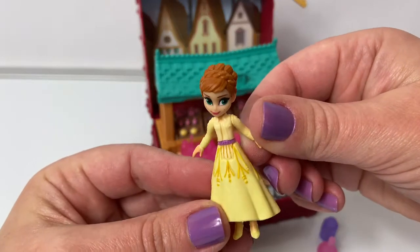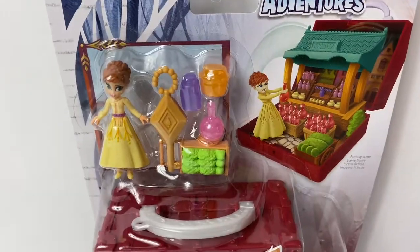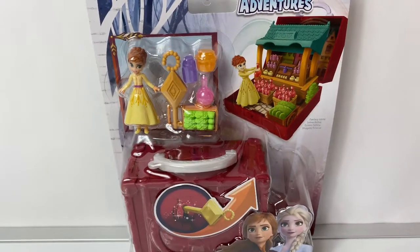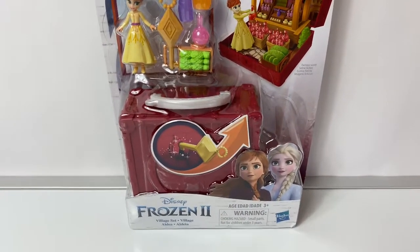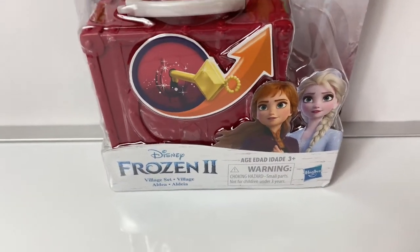Hello, friends! Hola, amigos! And welcome to Fun Toys Mundo. Today, let's open this new Disney Frozen 2 Village set.